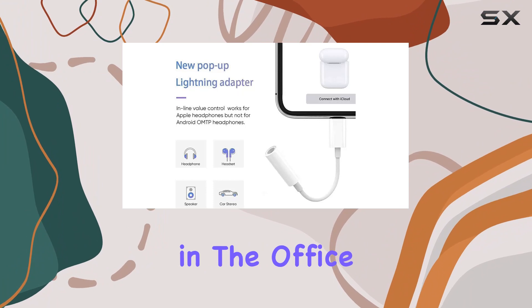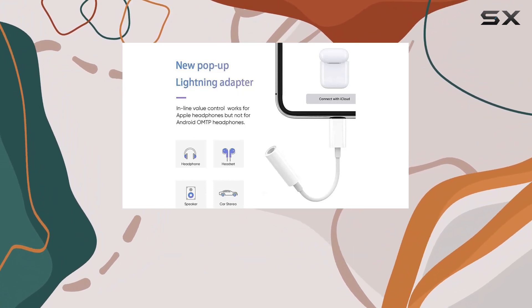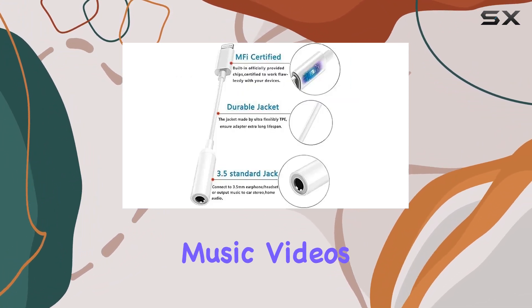Whether you're hitting the gym, working in the office, or just enjoying daily life, this adapter is your ticket to enjoying music, videos, and movies effortlessly.